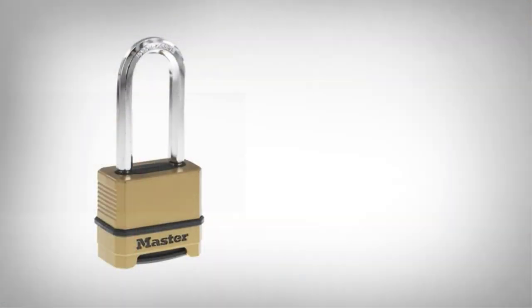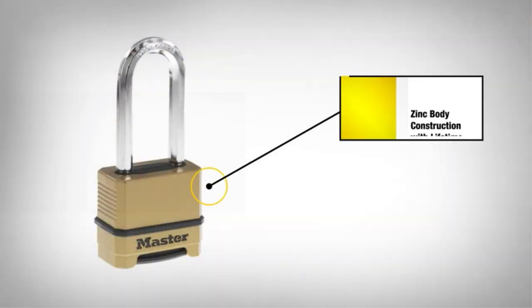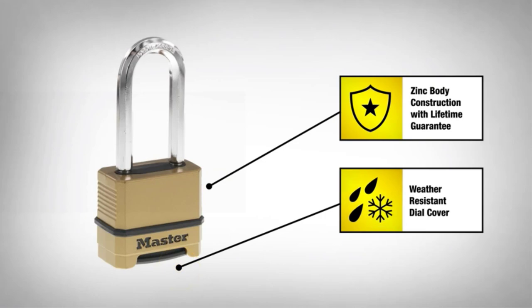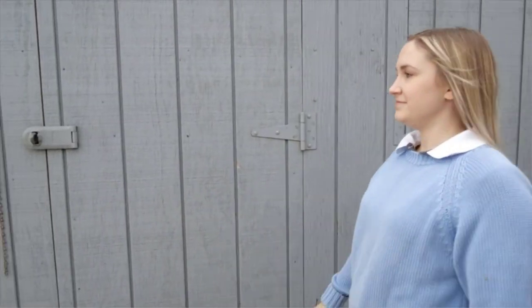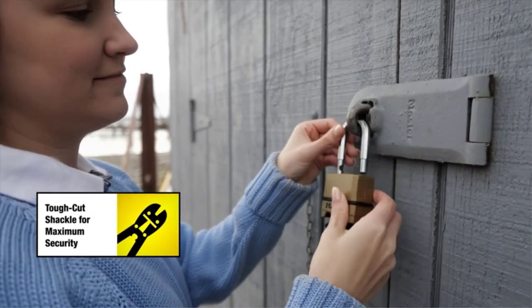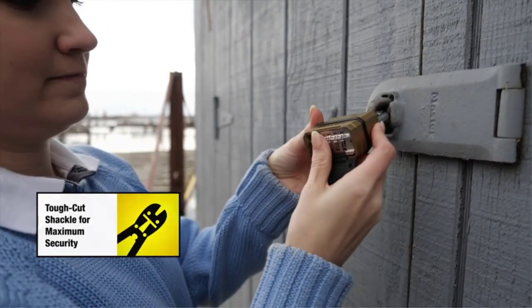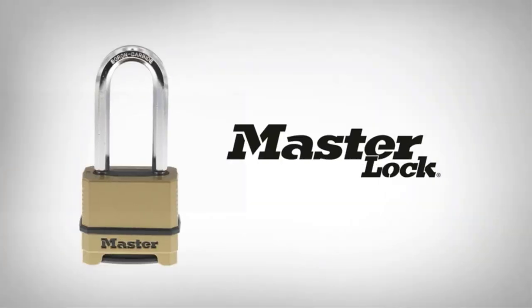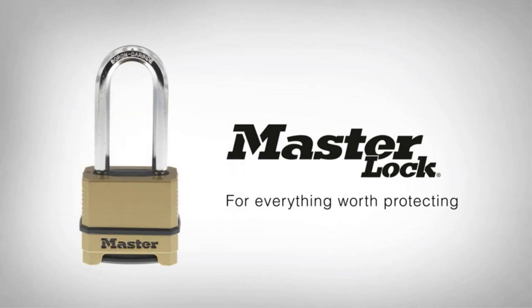Wind directional dial feature for low-light applications. Stiff-cut octagonal boron carbide shackle is 50% harder than hardened steel. Roller pin cylinder provides maximum pick and pry resistance. Lock body measures 1/4 inch (57mm) wide, with a 3/8 inch (10mm) diameter shackle, 1/2 inch (38mm) length, and 15/16 inch (24mm) width. Extended shackle for application flexibility.